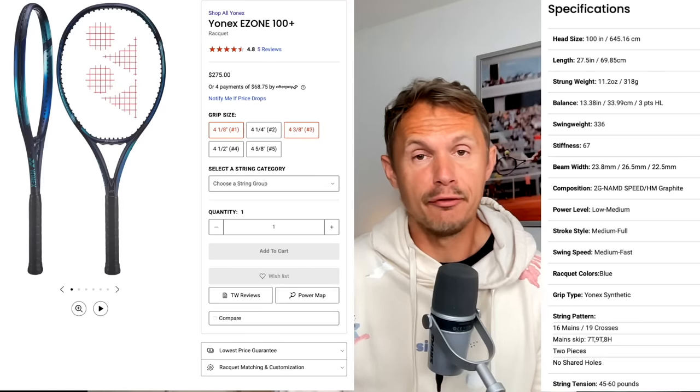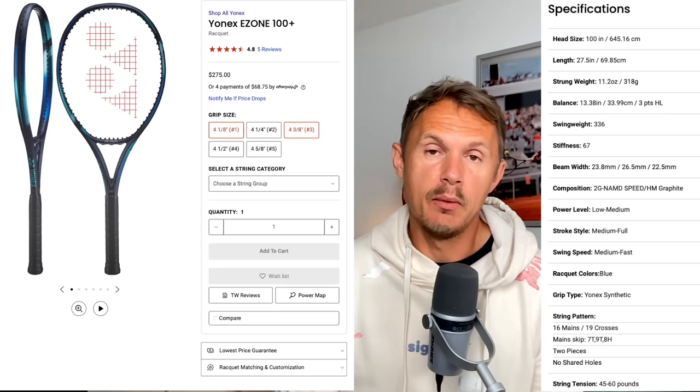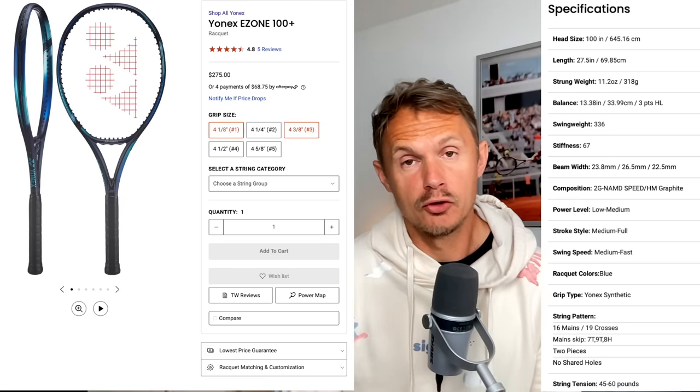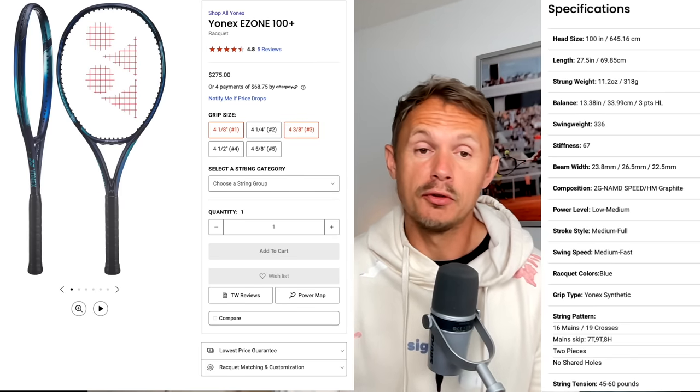The EZone 100 Plus from Yonex was my first choice. I'm a big fan of the EZone 100 — something I play with in matches myself, customized with some weight in the hoop. The Plus Edition gives you a bit more power and reach, and is especially better on serve. It's already a very good serving racket in standard length, but adding that extra half inch gives you more explosive power on the serve. It's a little more dampened and muted in feel than the old Pure Drives, but also a bit more comfortable. You need to get used to the isometric head shape — as you can see here, it's a little unorthodox. But it does give you a larger sweet spot to work with. Great frame — I've been playing with it a lot recently.